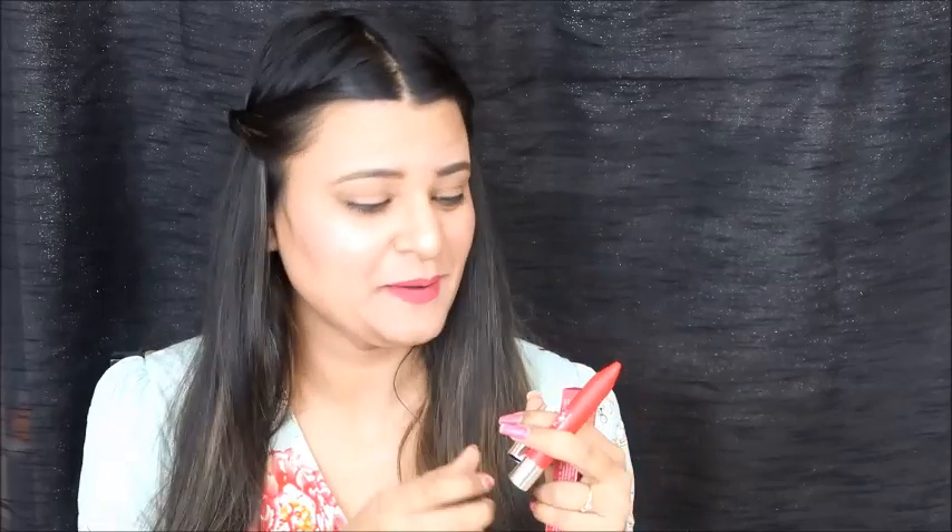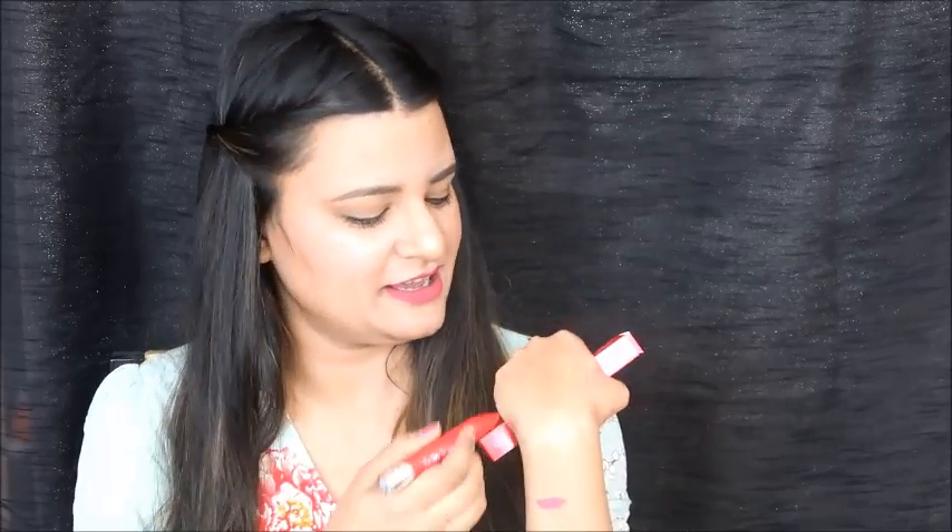Now let's go to our last product. This is Bella Hooster's Ultimate Chubby Stick in the shade 'Hip Tonic Rose.' This is my favorite lipstick — I had seen it 5-6 months ago and wanted to use it but couldn't find it. Thank you Glam Ego Box for introducing me to this lipstick. It is a very good lipstick, one of my favorites. You can see it is a very good red shade. The MRP is ₹900.